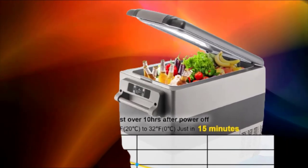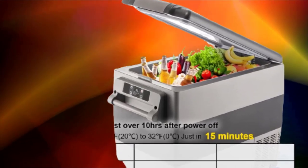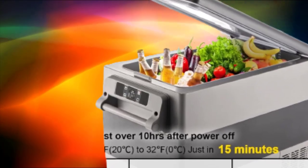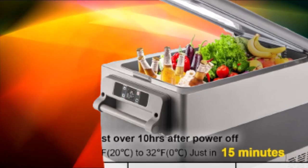Recently, many sellers counterfeiting Viva have emerged in the market, stealing their pictures and texts involving car refrigerators and car heaters.